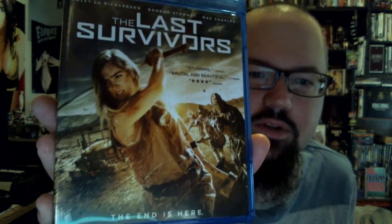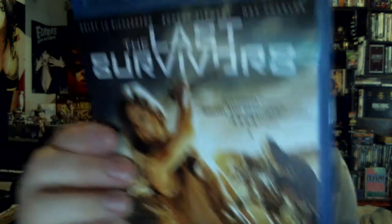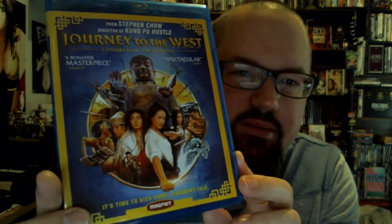Dark Sky Films — The Last Survivors. Kind of a futuristic movie set in the future about a man who controls all the remaining resources and people just fighting to get them. Some really good special features on this. The fantastic Stephen Chow — of Kung Fu Hustle fame — and this was his newest one: Journey to the West. Some absolutely fantastic practical effects, crazy effects, costumes and makeup in this film.